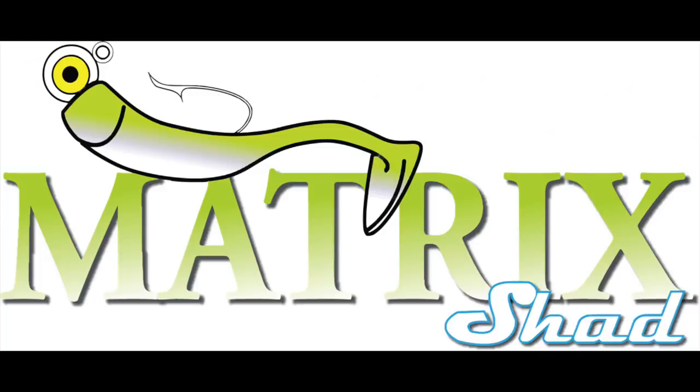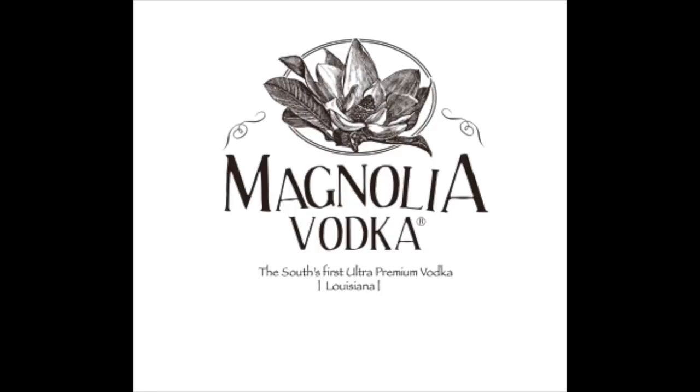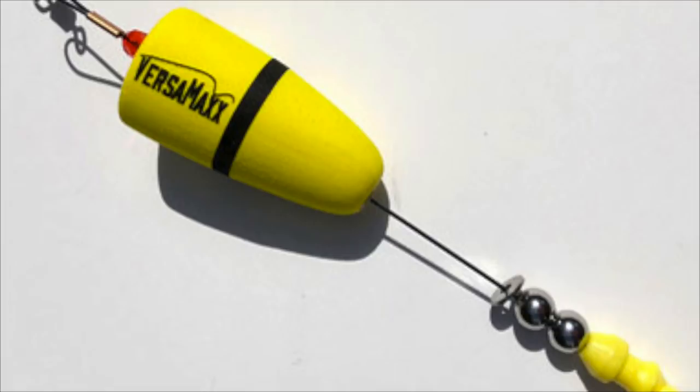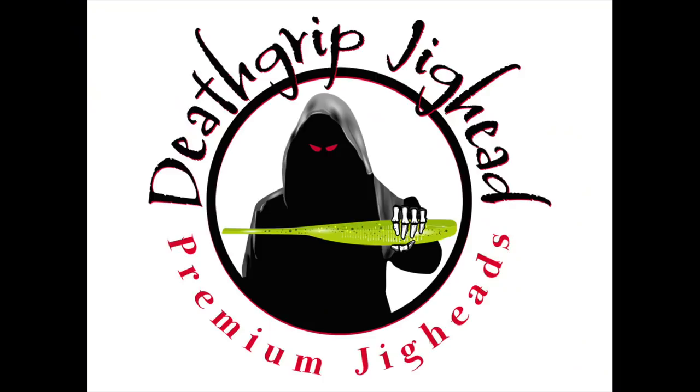Put the cherry on top of what already has been an awesome day. This episode of Marshman Masson brought to you by Matrix Shad, Magnolia Vodka, Sea Toad New Orleans, Versamax Quartz, and Death Grip Jig Heads.